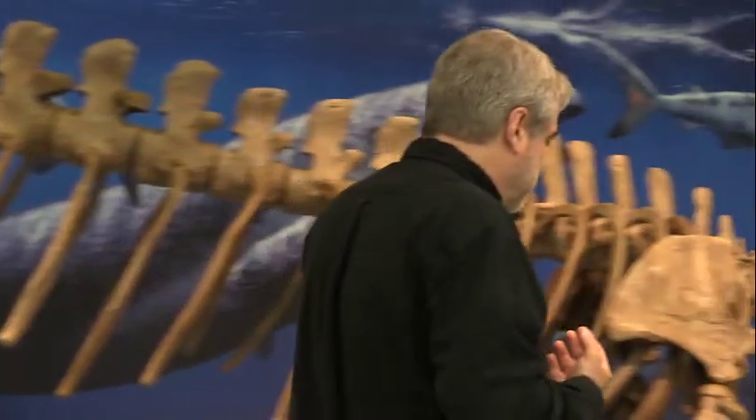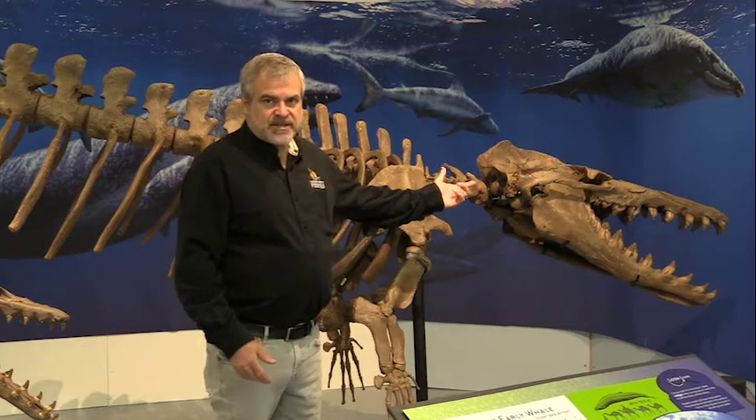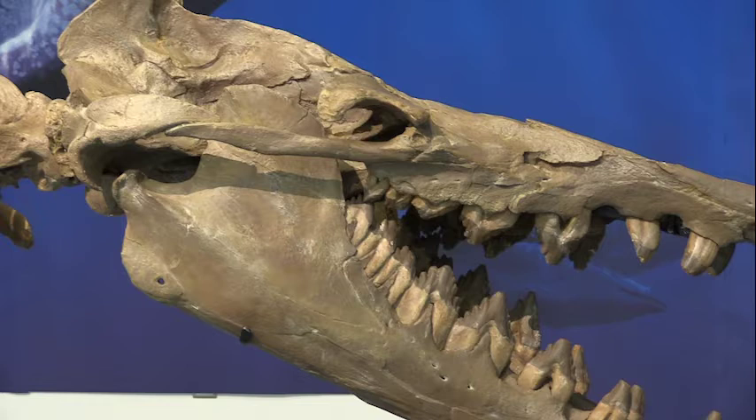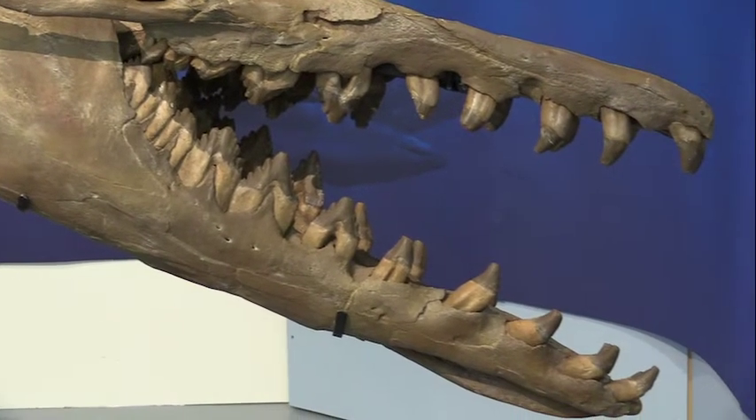Looking at the front end of Basilosaurus, you can see that, as with whales, they kept front limbs as fins to help guide themselves while swimming. They have really large heads with very giant teeth, but they still have differentiated teeth. With these early whales having differentiated teeth, it means they were probably still chewing — when they caught something, they would chew on it. Basilosaurus was probably one of the last whales that would still do some chewing of the food they caught, which is kind of cool and scary.